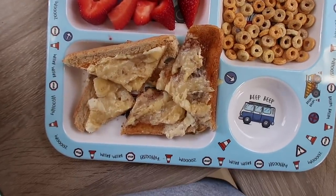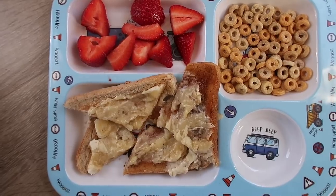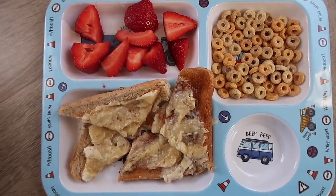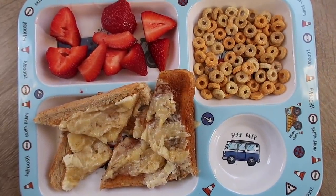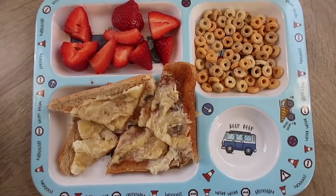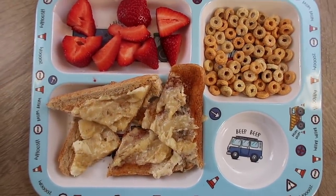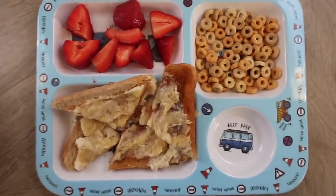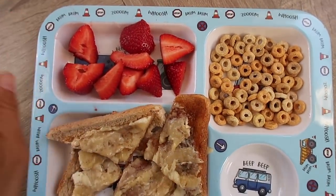So this is Oliver's breakfast — he's having toast and banana, some strawberries. These are really good ones that we get off a little van that goes around the streets selling fish and fresh fruit. He's also getting some cheerios because he loves to have a big breakfast. Marcus will have the exact same except the cheerios, and that will usually be enough for him. He has a wee drink of milk, and Oliver will have a drink of juice.